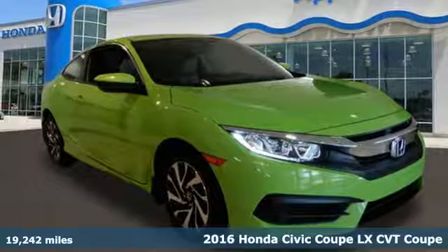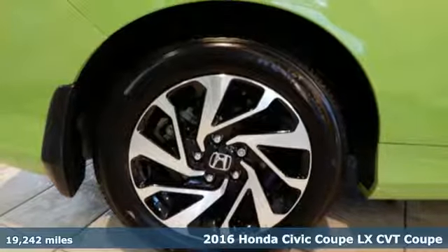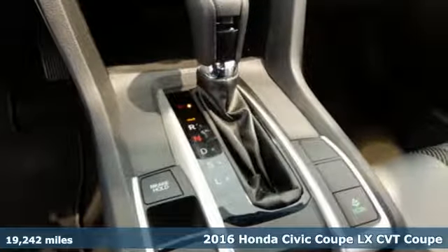It's a certified 2016 Honda Civic Coupe. In a crowded space, stand out as a leader. It boasts an impressive list of features like these.